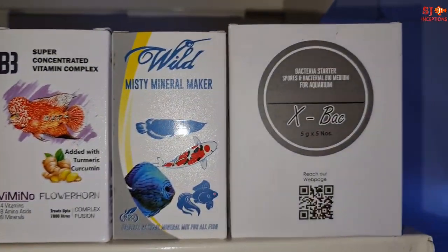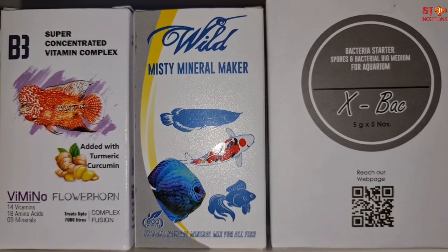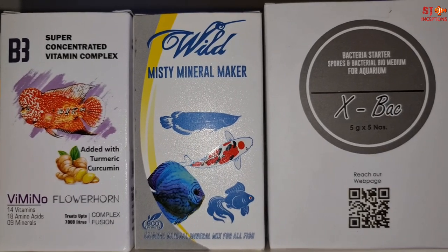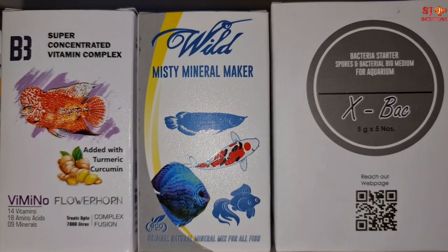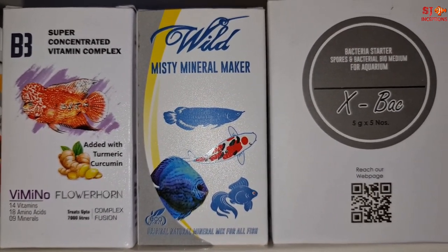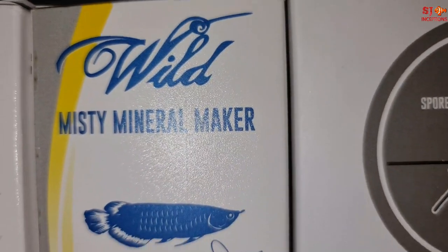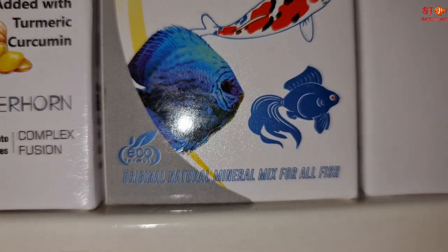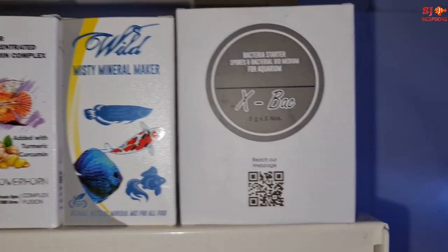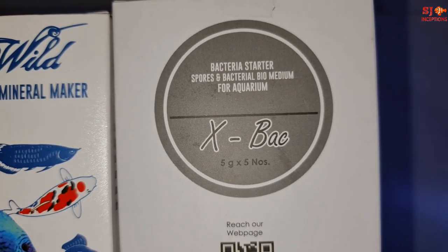Next, there are three supplement products. Vimino Flowerhorn provides vitamins, minerals, and amino acids for flowerhorns as an extra supplement added to the water for growth and enhancement. Then we have Mystery Mineral Maker, which is a mineral powder you mix into the water and apply to the main tank.